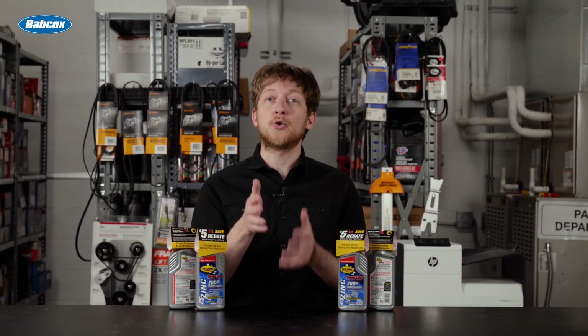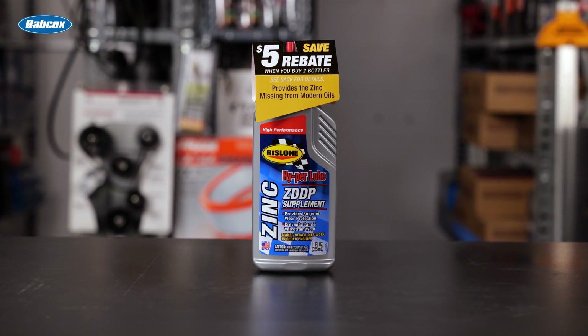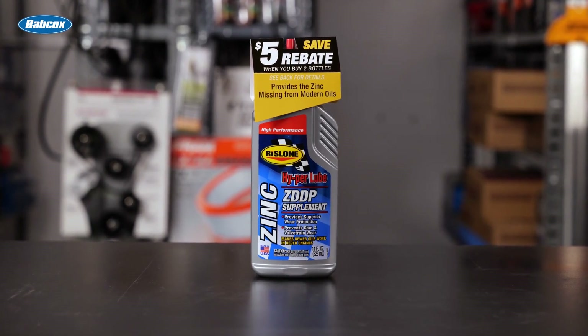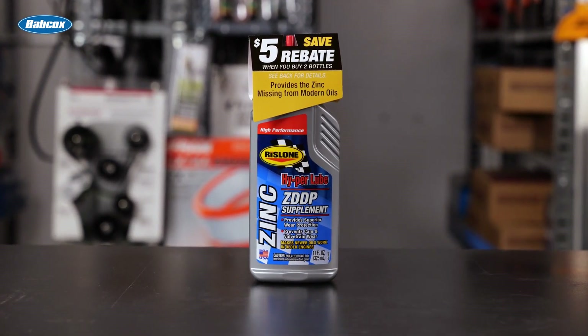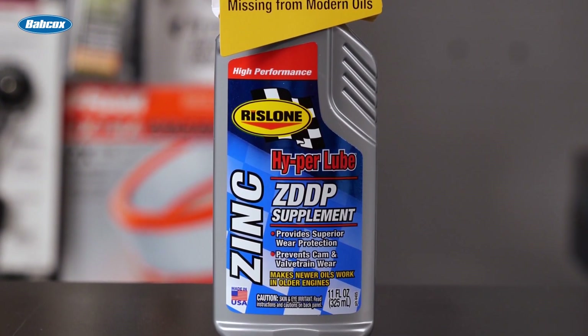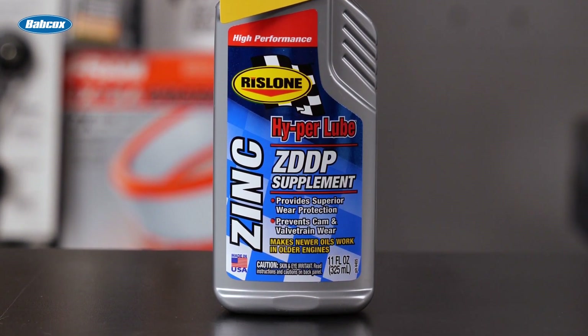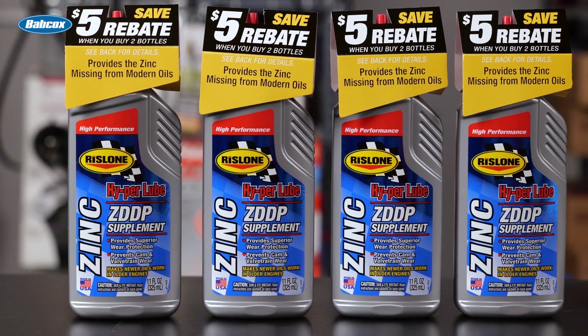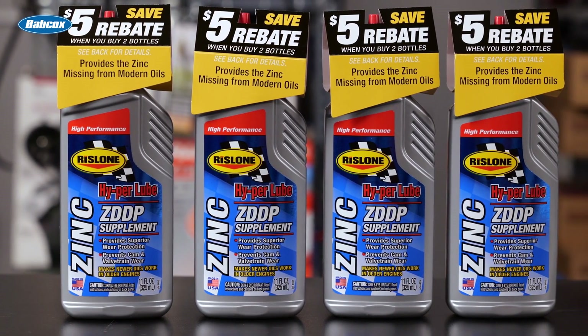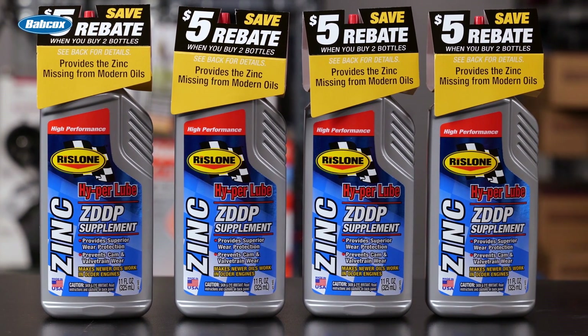Engines in classic or muscle cars, or any vehicle with a flat tappet camshaft, may need more zinc than today's oils can provide. In this case, we suggest adding Rizlone HyperLube ZDDP supplement. This formula is a performance booster which helps to protect older internal engine components with real ZDDP, the best form of zinc and phosphorous protection available anywhere. HyperLube ZDDP supplement stabilizes the oil against viscosity and thermal breakdown and reduces friction and wear, especially on initial startup.